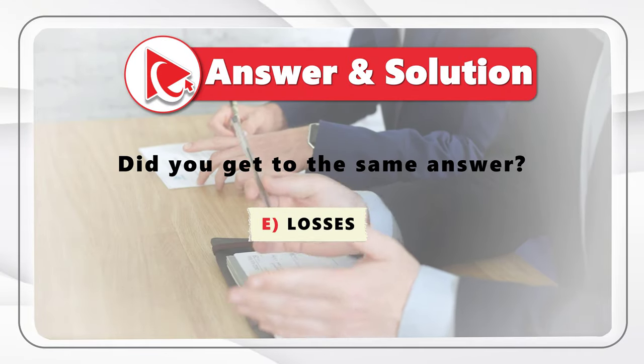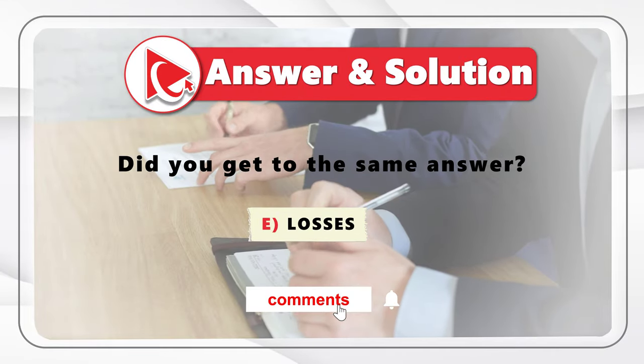Did you get to the same answer? If not, please make sure to post your answer and solution in comments.